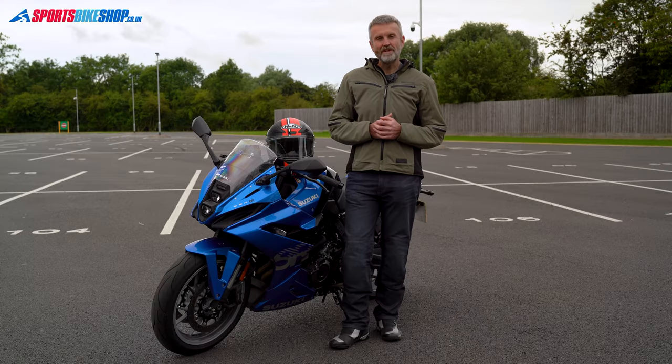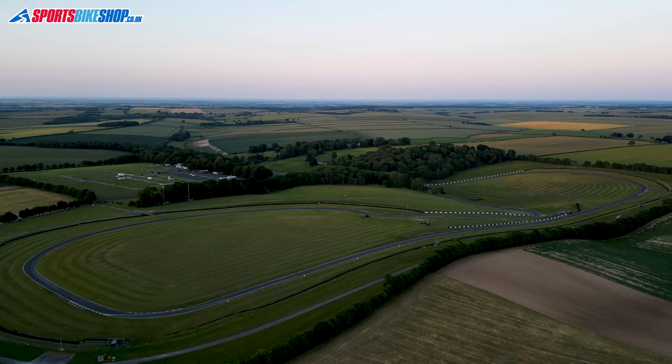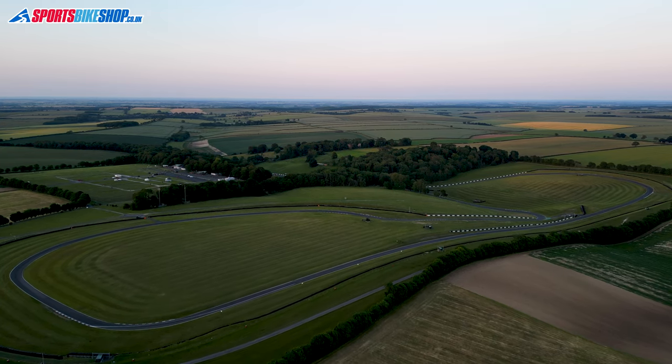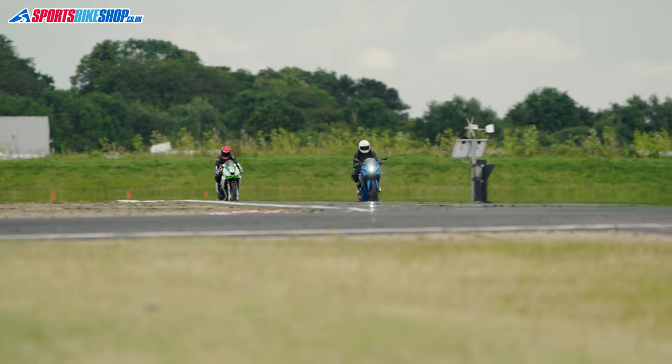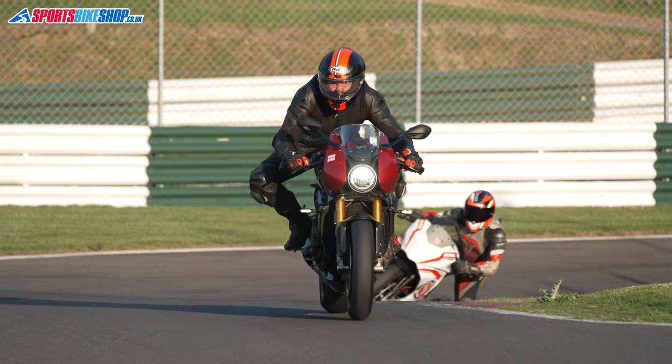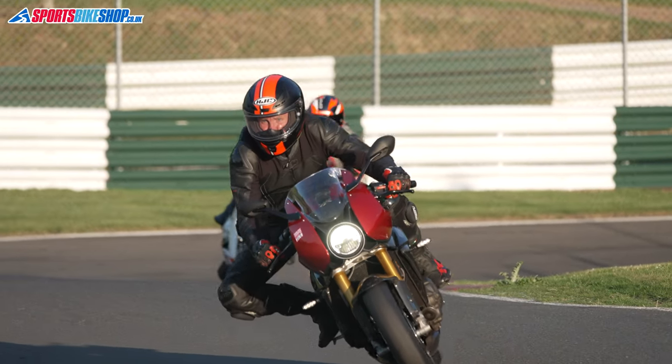Hi, I'm Tony and today we're running through Sports Bike Shop's top five racing helmets. A helmet for racing or track use has a quite specific set of requirements. We want stability at higher speeds, good peripheral vision in both the vertical and the horizontal plane, and we want as much cooling airflow as we can get.